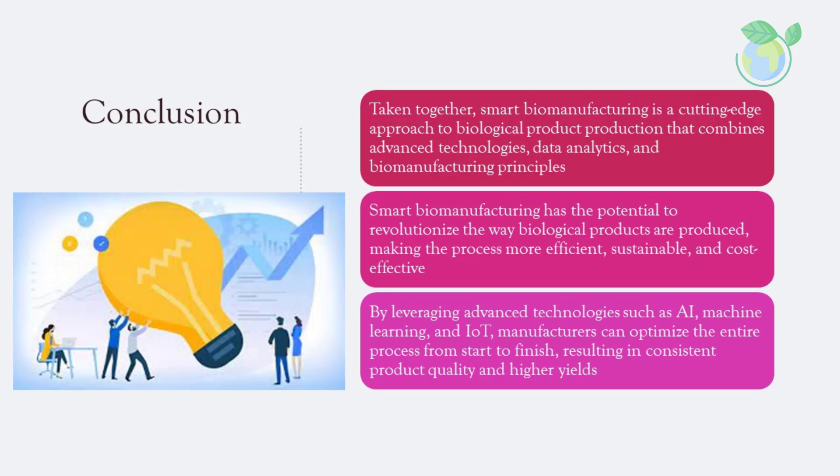Smart biomanufacturing is a cutting-edge approach to biological product production that combines advanced technologies, data analytics, and biomanufacturing principles. It has the potential to revolutionize the way biological products are produced, making the process more efficient, sustainable, and cost-effective. By leveraging advanced technologies such as AI, machine learning, and IoT, manufacturers can optimize the entire process from start to finish, resulting in consistent product quality and higher yields. While there are challenges to overcome, the future of smart biomanufacturing looks promising, with the potential to transform a wide range of industries and benefit society as a whole.